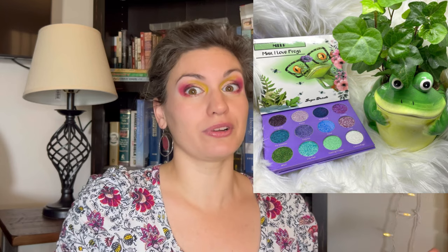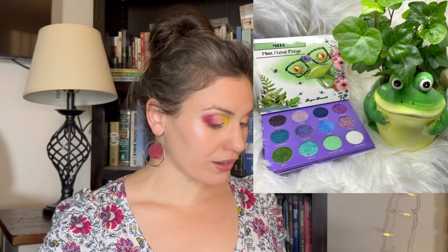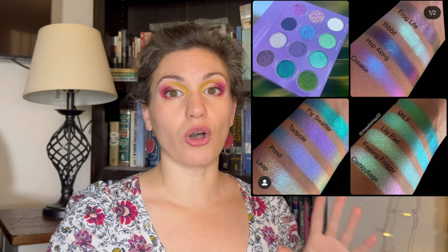Later in the day I went to Sugar Drizzle's Instagram, and they said that within five minutes all of the Man I Love Frogs palettes — all of them — were sold out. That's awesome. Good job to this indie brand for creating something that clearly everyone wanted. The palette's really pretty. I think if I could find it secondhand I would be very happy to buy it, particularly because it would be a lower price. I'm not going to buy the full price palette, but it is beautiful. If you go to their Instagram, you'll see some gorgeous swatches of all the different shades.